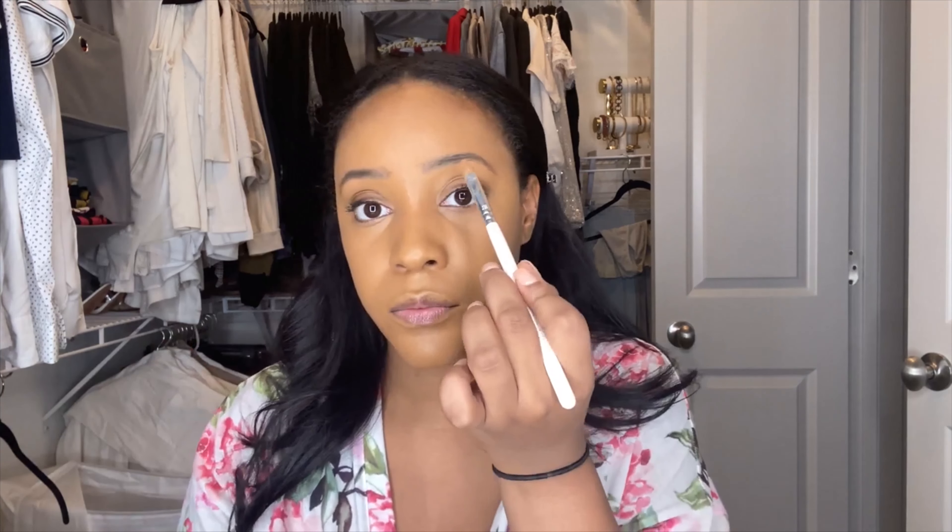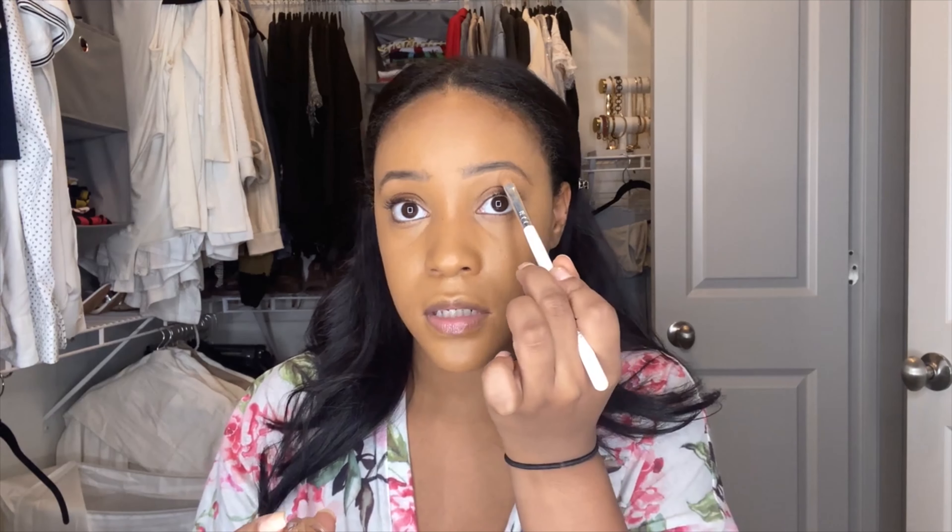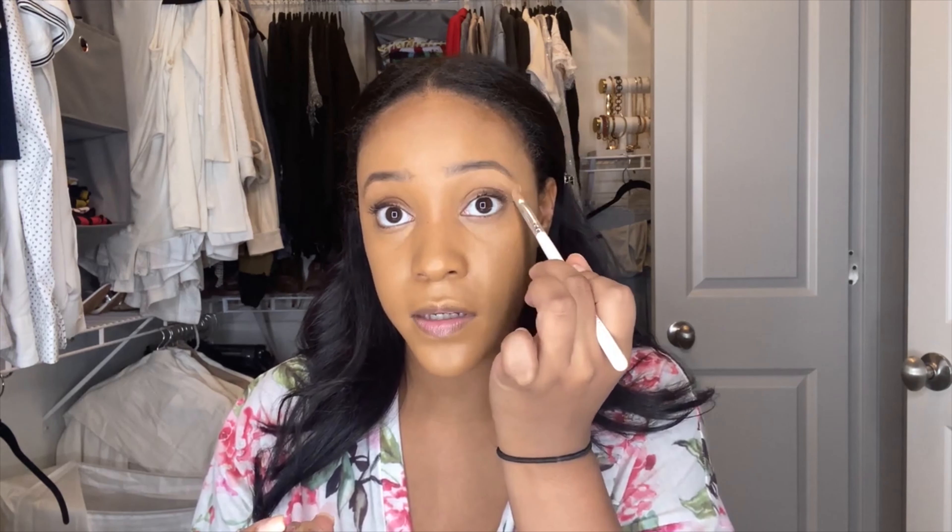Okay, I think the brows are like halfway done, and then I'm going to carve them out just a little bit with the NARS soft matte complete concealer. This one is in the medium dark. I feel like carving them out just kind of always gives your brows that extra lift — it looks like you did more even if you didn't.